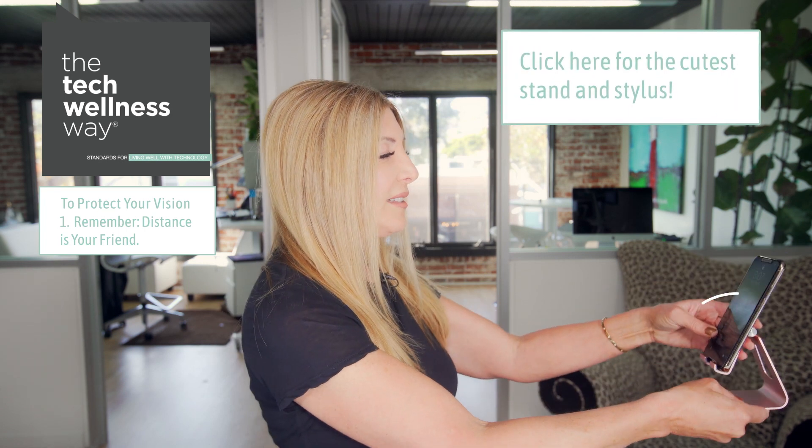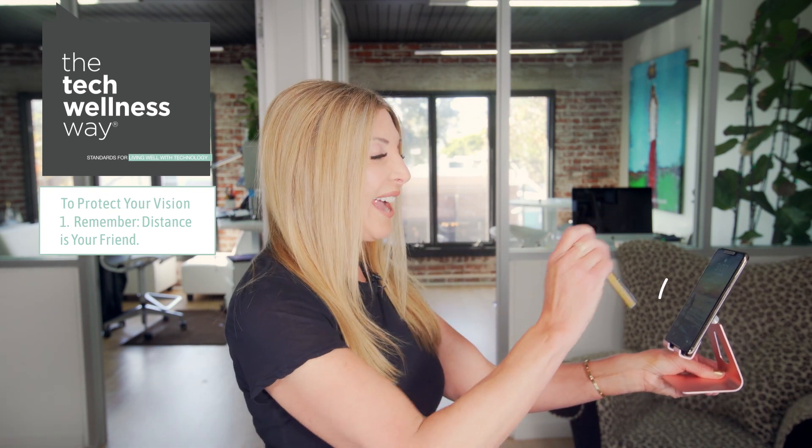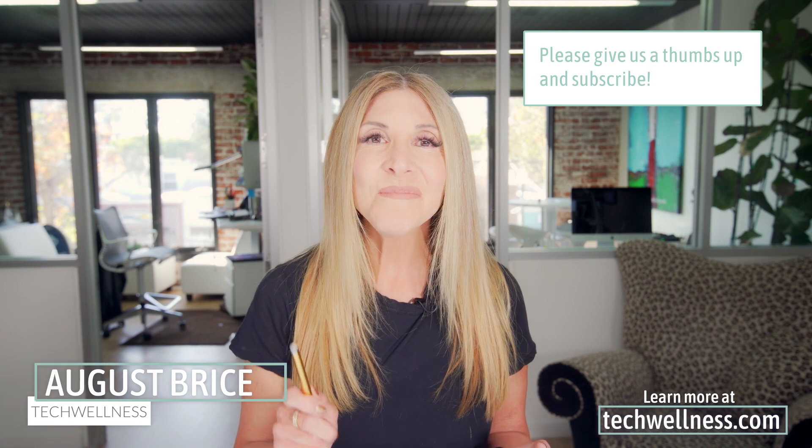Take away these two things: try not to hold your phone so close to your face all the time — it's just another good reason to use a stand. A stand allows you to keep your phone at a distance while you can still watch, talk, and text. So try not to keep the phone right up to your face and stress your muscles, as it can cause eye strain. And try spending more time outdoors. This can really help with tech and your vision. I'm August Brice — be well.